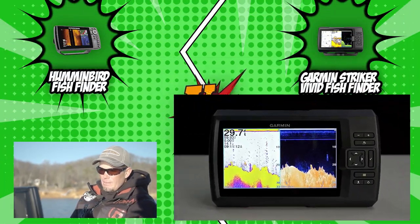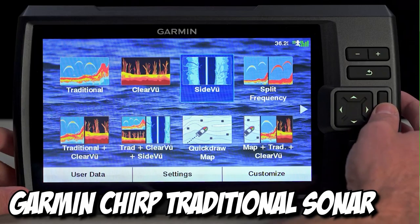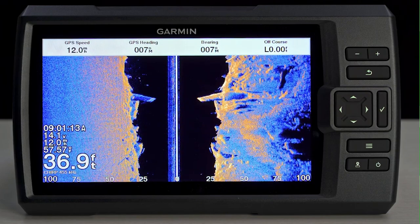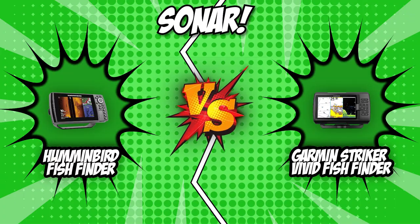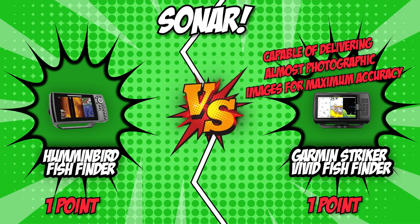On the other hand, Garmin includes a GT20 transducer for built-in Garmin CHIRP traditional sonar and a CHIRP ClearVü scanning sonar. The Garmin ClearVü scanning sonar provides a nearly photographic image below the boat, allowing you to clearly see submerged objects, structures, and fish. Garmin's CHIRP ClearVü scanning sonar gives it the upper hand, making it capable of delivering almost photographic images for maximum accuracy. That said, Garmin snatches the medal in this category.